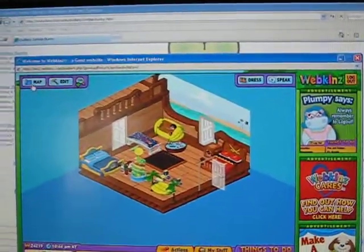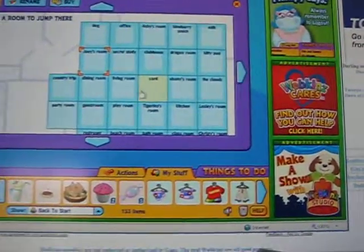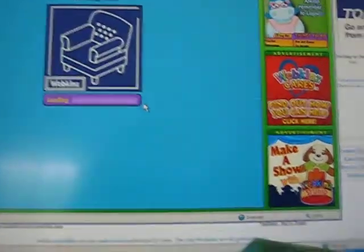Now let me go to the map. I'm going to show you all the rooms that I can, but I have a lot. Let me show you Tigerina's room — she's my first Webkinz.